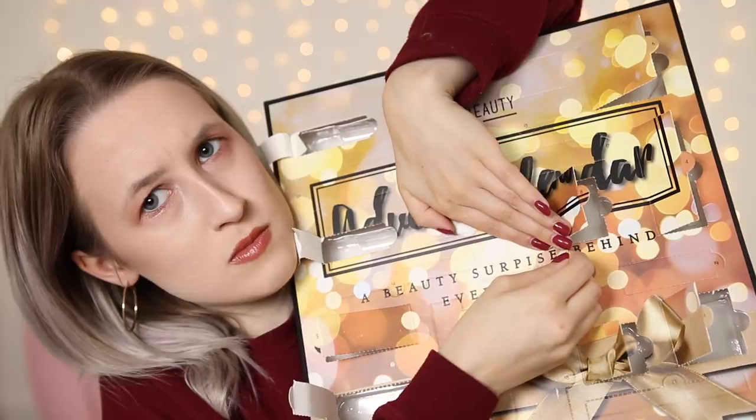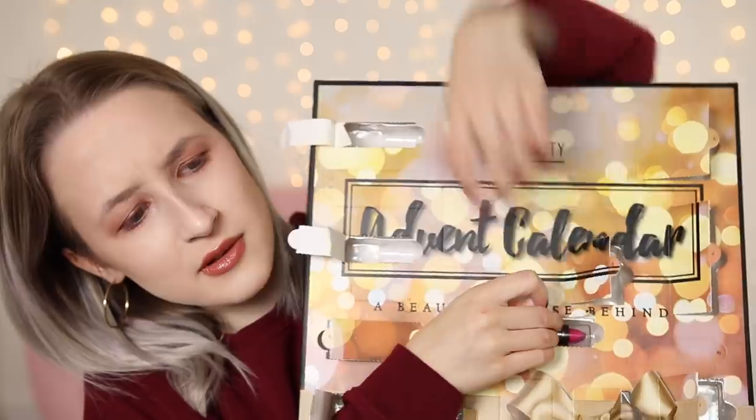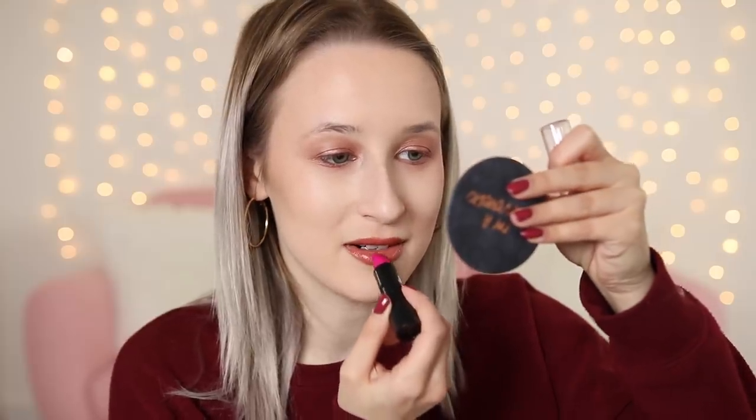Day number twelve — another long skinny one. It's another lipstick but this one is the brightest pink I've ever seen, and I feel like my lips have enough on them right now. I can't put any more stuff on my lips. Or is that cheating? I've got to put everything on. Let's just test it with a little bit — no thanks.